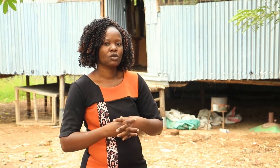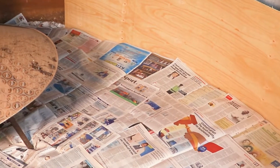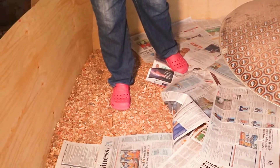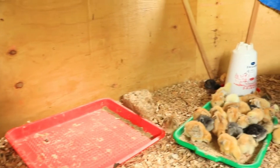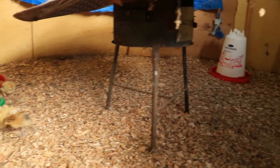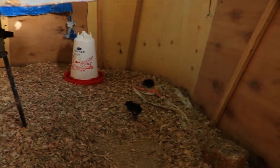The brooder is constructed with plywood, and you must ensure there are no sharp corners — it has to be circular so that birds don't pile into a corner when it's cold or too hot, which can cause deaths by stampede. In the brooder you have to put sawdust as bedding, but you must sieve it first to remove the smaller particles, because those can enter the chicks' eyes or be inhaled and cause respiratory problems.